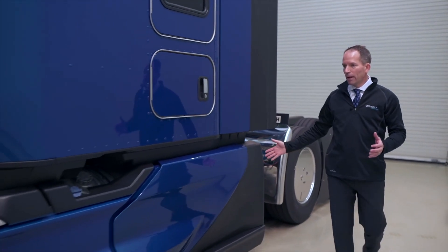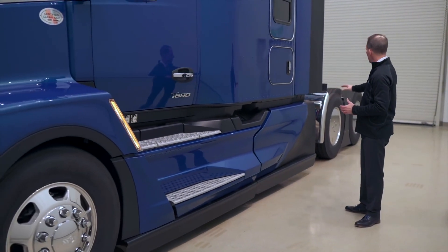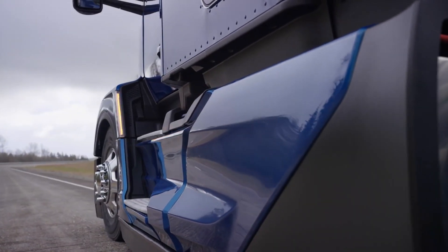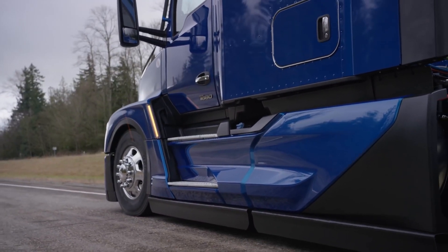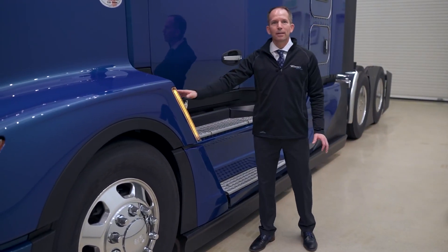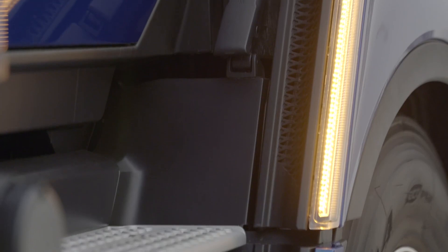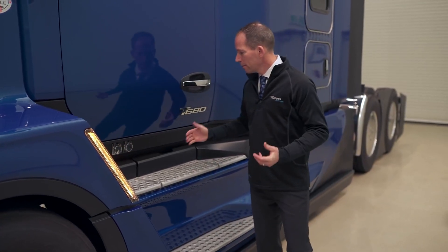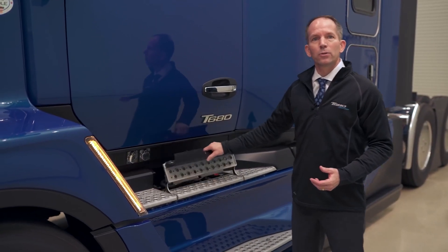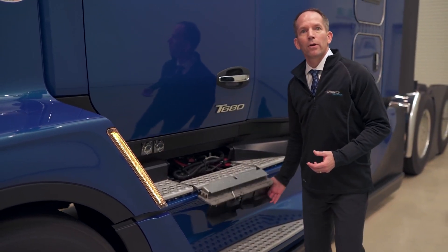The T680 has all-new fairings that allow air to smoothly move down the side of the vehicle, across the tandems, and onto the trailer. The new chassis fairings are so aerodynamic that we no longer have to offer full wheel-to-wheel chassis fairings — we can have a partial that has improved aerodynamics. We've also developed a vent in the back of the fender well that allows air to come from under the engine compartment and come out around the step area. This fender vent basically evacuates air out of the underhood and behind our fenders, drawing air out to both improve aerodynamics and remove hot air from the engine and the radiator. For the drivers, we've included a battery inspection panel that allows you to open and do quick inspections on your battery as part of their daily checklists.